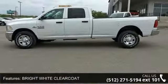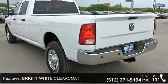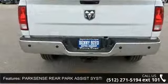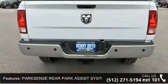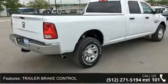Some of the top features included with this vehicle are bright white clear coat, park sense rear park assist system, trailer brake control, rear wheel drive, tow hitch, power steering, ABS, 4 wheel disc brakes, brake assist, and steel wheels.